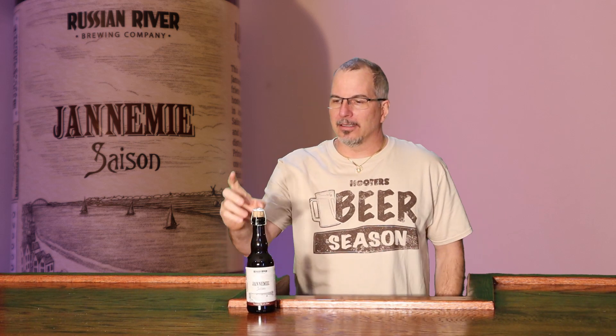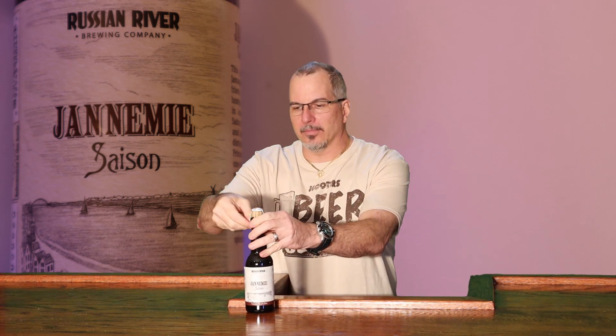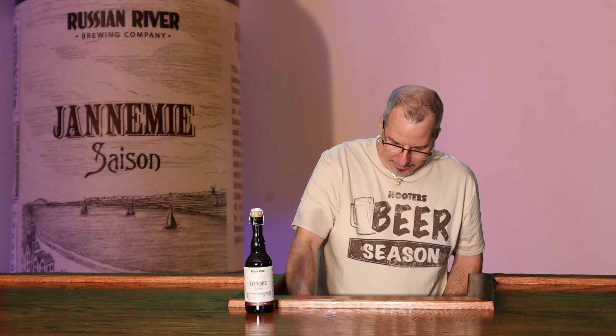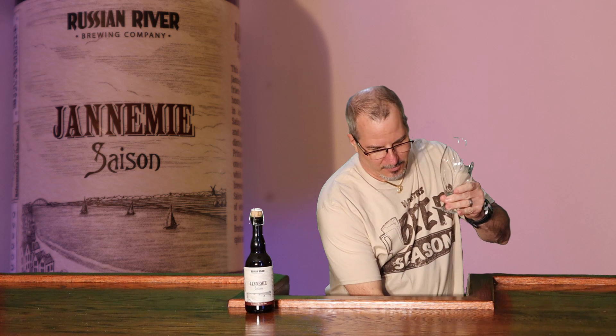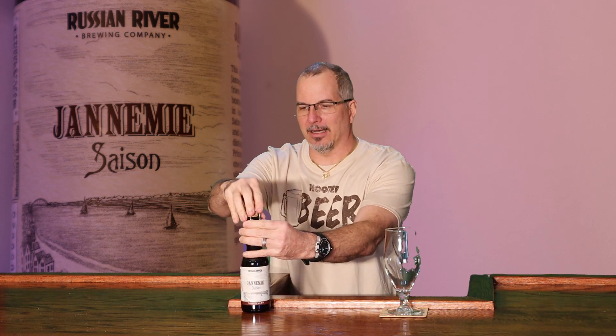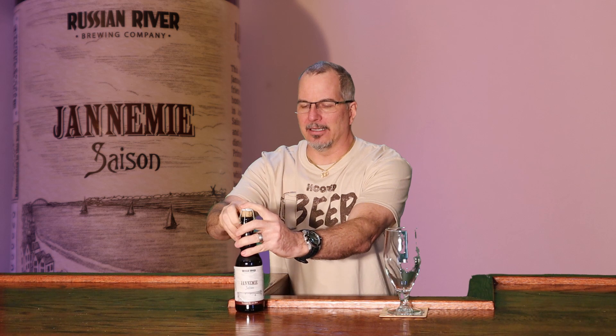Look at this — it's got this cork on it. Let me get a glass. I know from the last beer it says it wants it poured in a glass like this, and it did say to pour it gently so that the yeast sediment that sinks down to the bottom stays in the bottle. But guess what? That's not how we do things here.